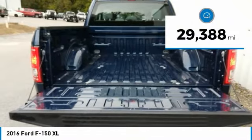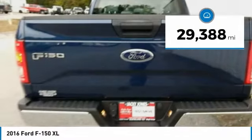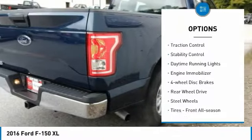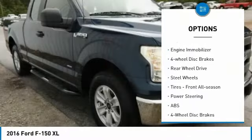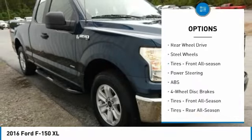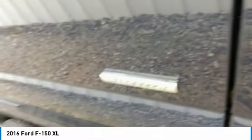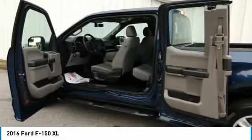This vehicle has less than 30,000 miles. Here are some of this vehicle's great options: tire pressure monitor, brake assist, traction control, stability control, daytime running lights, engine immobilizer, four-wheel disc brakes, rear wheel drive, steel wheels, tires, front all season.